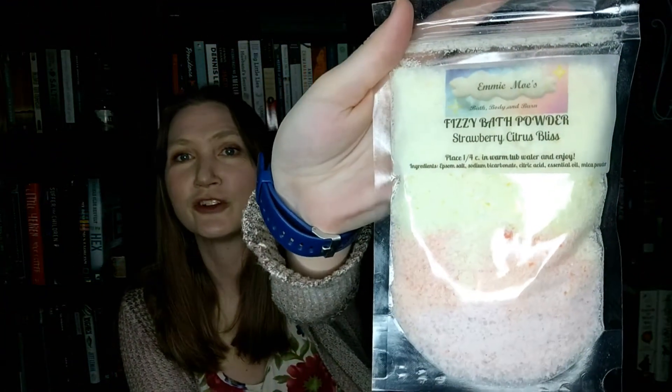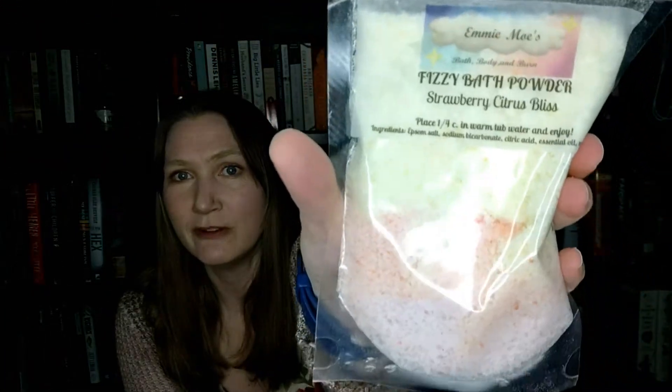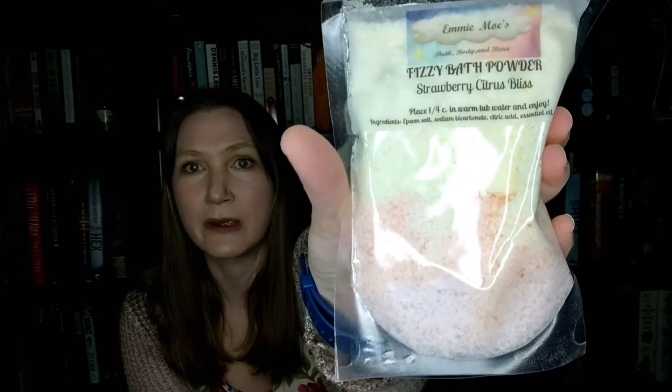We have one more bath item, and that is our Fizzy Bath Powder — Strawberry Citrus Bliss — by Emi May's Bath, Body, and Burn again. It's a beautiful pink and cream color. Strawberry Citrus Bliss — that sounds really great for summer. And it is fizzy; it has lots of Epsom salt in it, which is good for a bath soak.